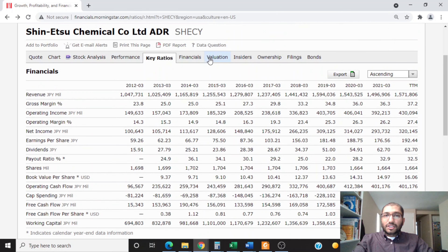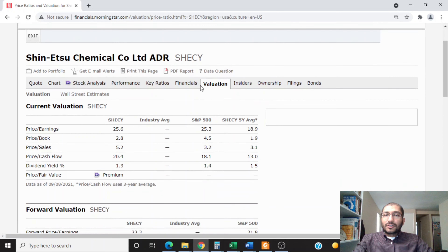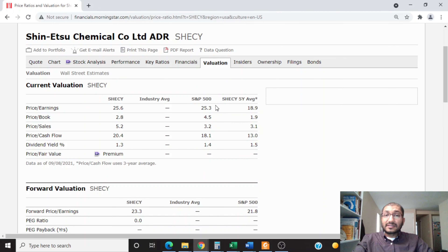Now let's compare Shinetsu's current valuation to that of the S&P 500 — the aggregate of the top 500 companies in the United States. Shinetsu's PE is at 25.6 versus S&P 500's 25.3. Price to book is 2.8 versus 4.5. Price to sales is 5.2 versus 3.2. Price to cash flow is 20.4 versus 18.1. Shinetsu's dividend yield is 1.3% versus the S&P 500's 1.4%. On all these valuation metrics other than the price to book ratio, Shinetsu is overvalued when compared to the S&P 500.